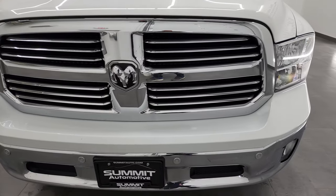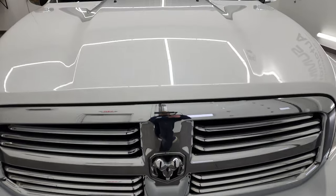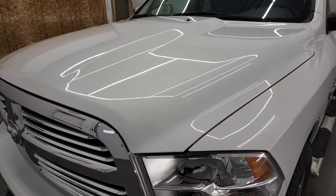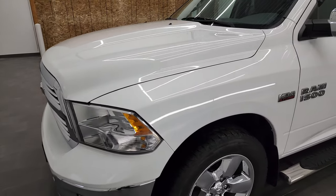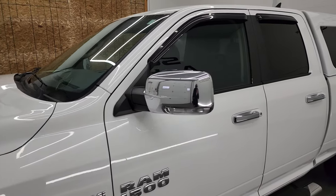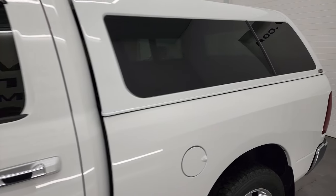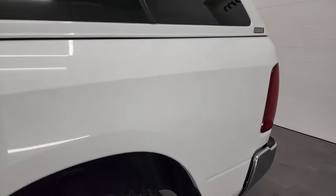We are going to go all the way around in this video — inside, underneath, start it up and take a look under the hood. Bright white is the color, and we shoot all of our videos in 4K. So if you have HD capabilities on your computer, tablet, smartphone or television, I highly recommend turning them on right now.